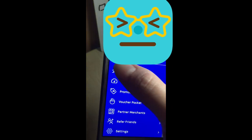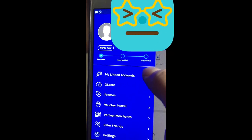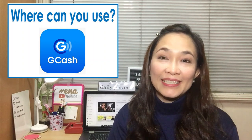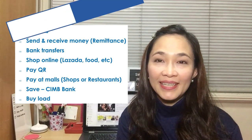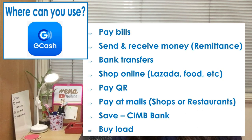At first, you'll be at the basic level, but eventually you can be verified. So, saan ba pwede magamit si GCash? You can use it to pay your bills, to send or receive money, for bank transfers, for paying in online shopping, and also Pay QR — you can use it in malls.